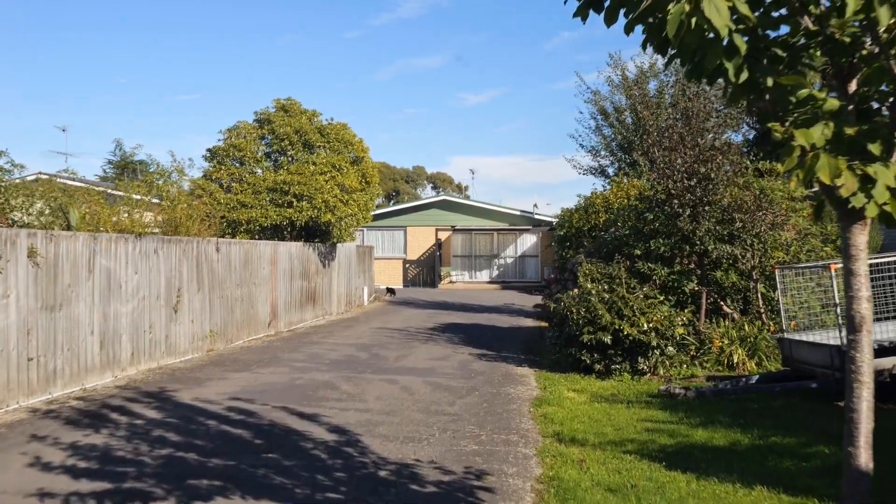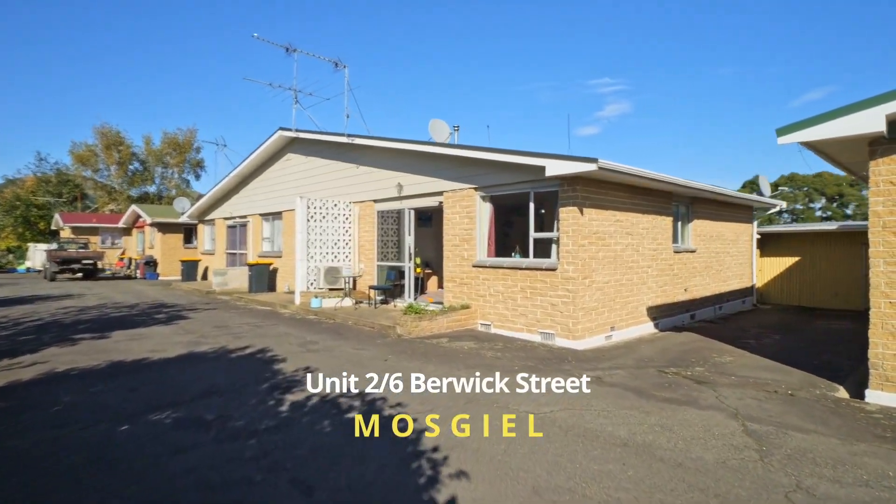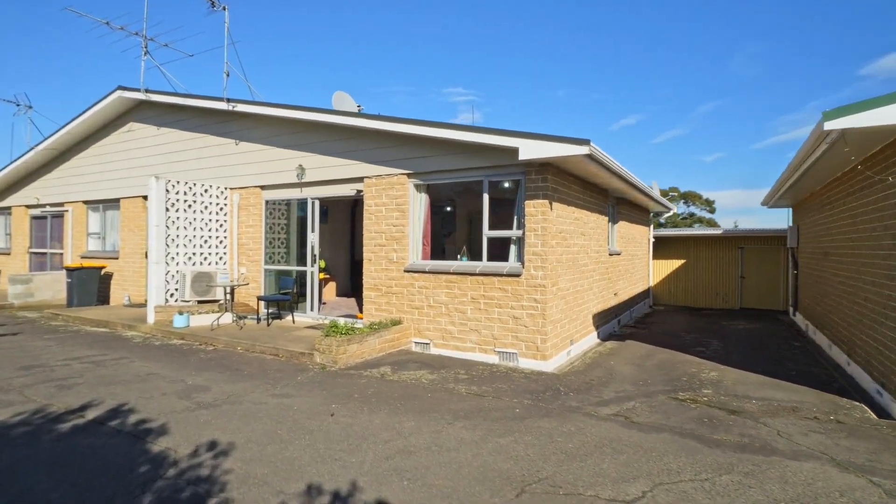Welcome to Berwick Street on the outskirts of Mosgill — a neat and tidy property that you'd never find on your own, because it's set down this private driveway. It serves as a really good reminder that life can be simple. Sometimes life can be about a nice sunny day, a good book, and a nice old cup of tea. This is unit 2, 6 Berwick Street in Mosgill.